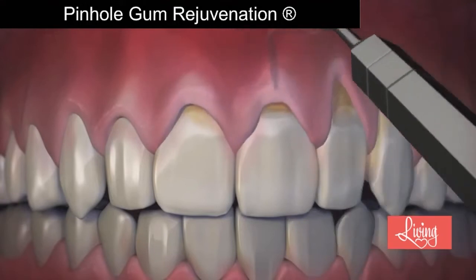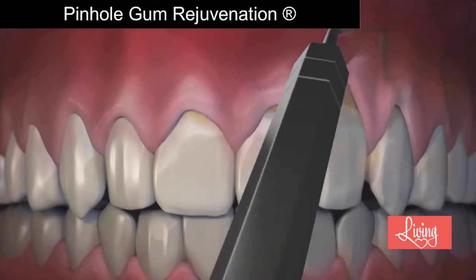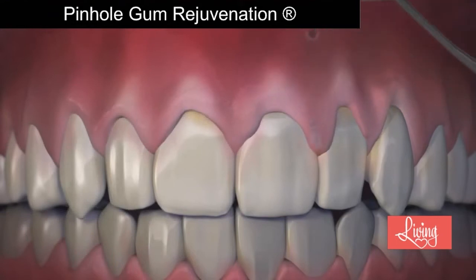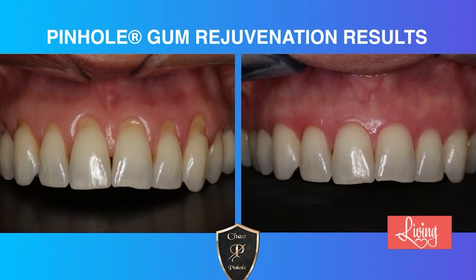So what does the healing process look like? The healing process is much easier because there are no scalpels and sutures. Typically, pinhole patients are back in action the next day. They're eating normal foods the next day. So the recovery time is much faster and much easier on the patient.